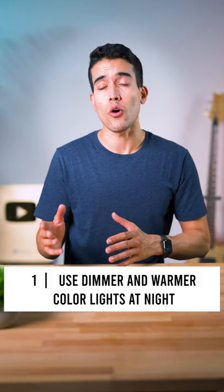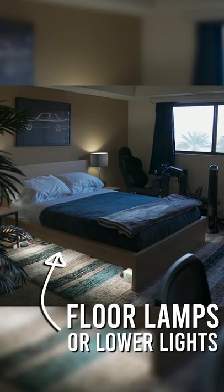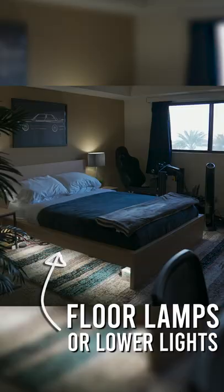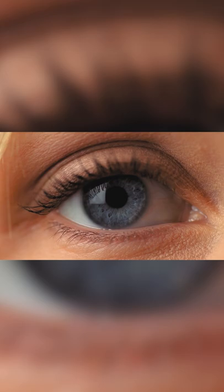First, use dimmer or warmer colored lights at night. Also, preferentially use floor lamps or lower lights rather than overhead ceiling lights. This is because bright and overhead lights actually suppress the release of your melatonin more, based on receptor sensitivity and positioning.